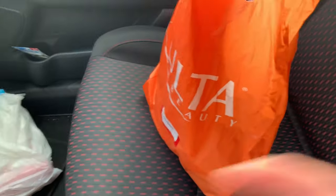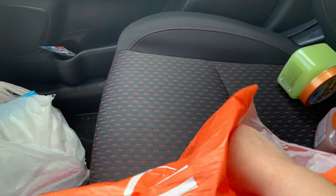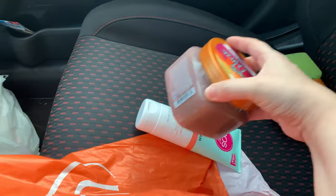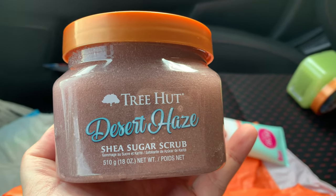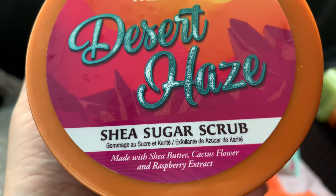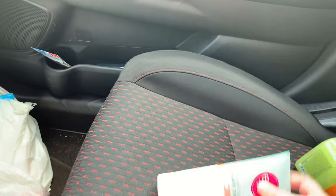Here's what I picked up from Ulta. If you need these Tree Hut scrubs, I'd recommend ordering online so you don't make a trip for nothing. I'm doing this in the car to keep it quick. The first new Tree Hut scrub I got was Desert Haze — it's a shea sugar scrub, so if you like gourmand scents, that's going to be the scent for you.